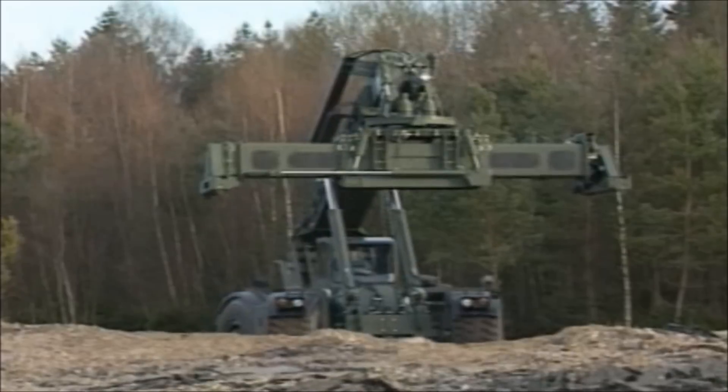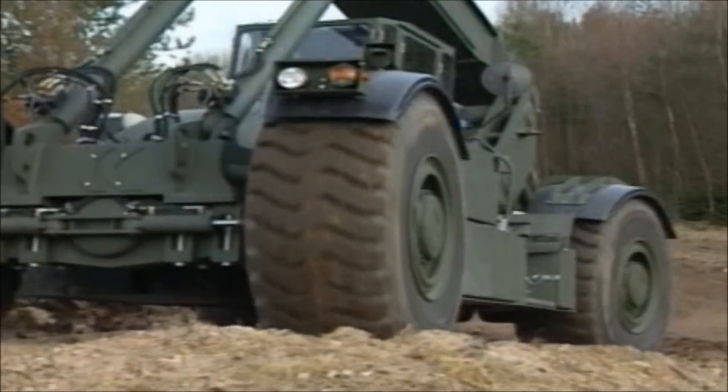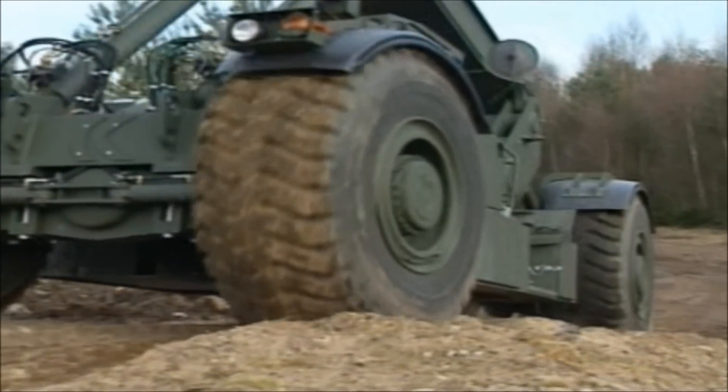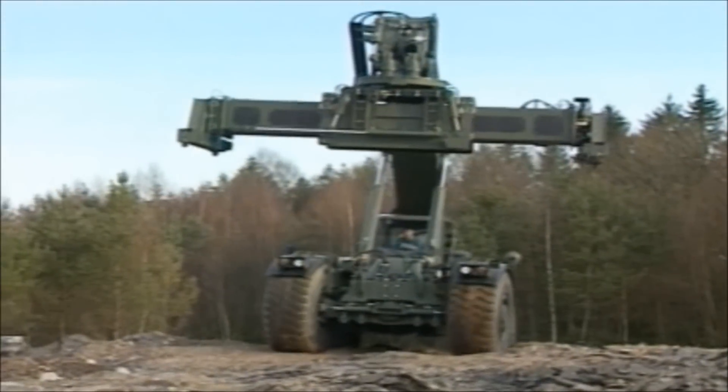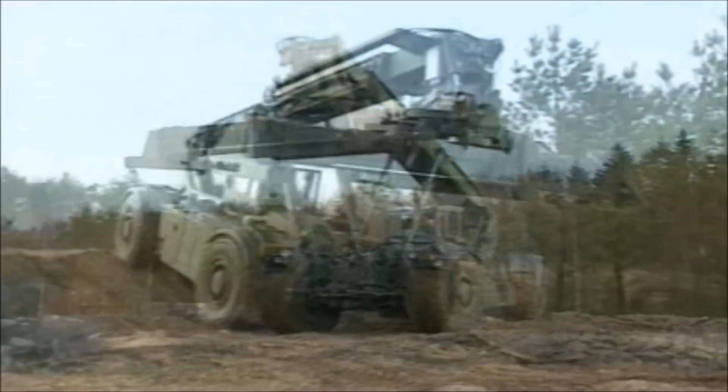Kalmar is one of the world's leading suppliers of equipment for heavy materials handling and services for ports, freight terminals, and factories. Our years of experience have given us broad container handling expertise and a global sales and service network.